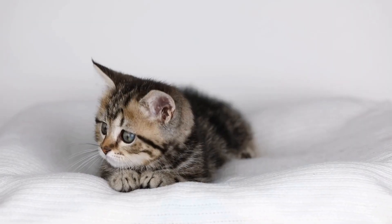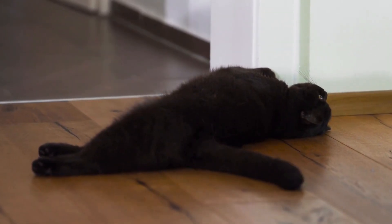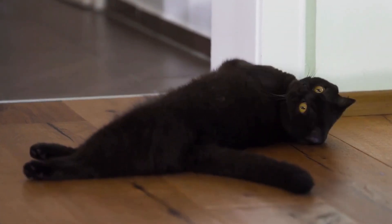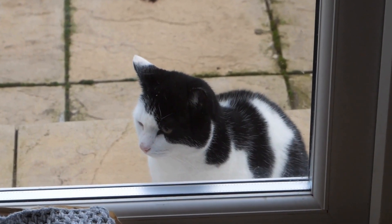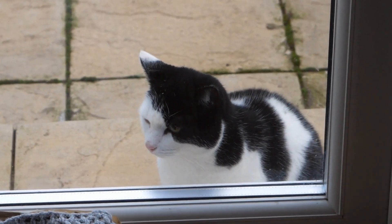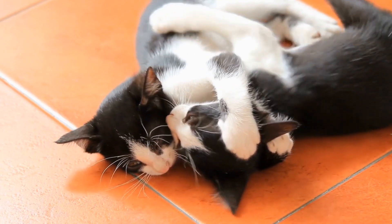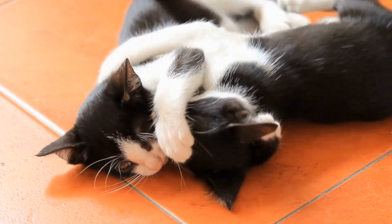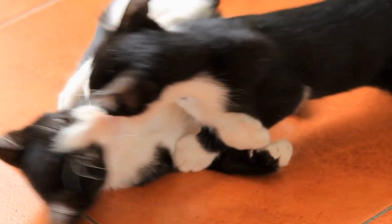Yes, you heard that right. Cats in Christmas sweaters have become a popular trend in recent years, and it's not hard to see why. These tiny, fluffy creatures look absolutely adorable when dressed up in festive attire. From Santa Claus to reindeer patterns, there's a wide variety of holiday-themed sweaters available for our feline companions.